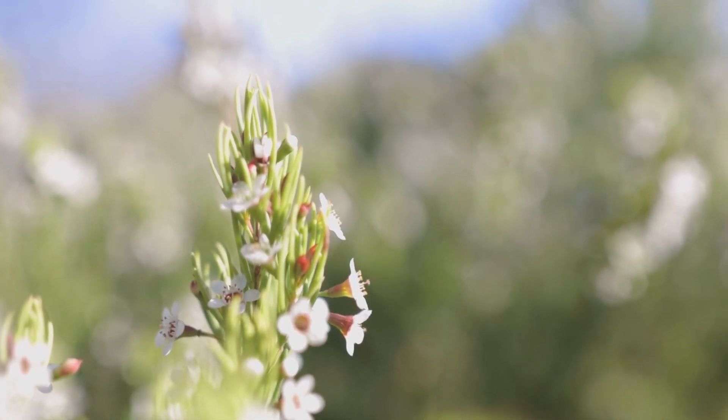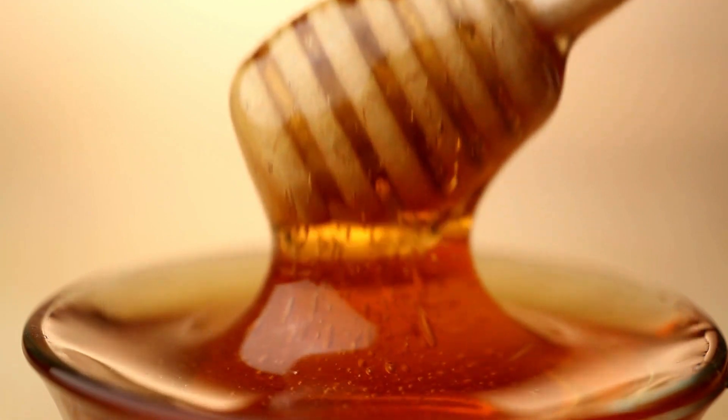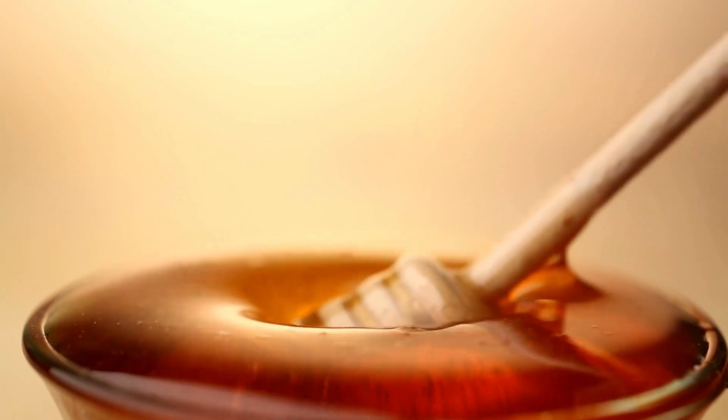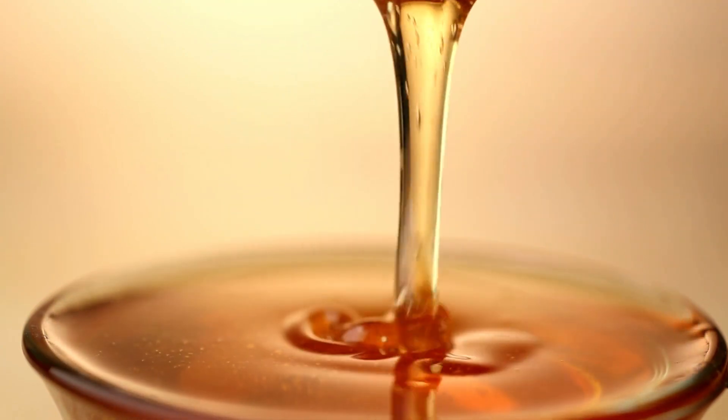7. Immune system support. Manuka honey's antibacterial and antiviral properties make it beneficial for supporting the immune system. It can help fight against harmful bacteria and viruses, potentially aiding in preventing infections.